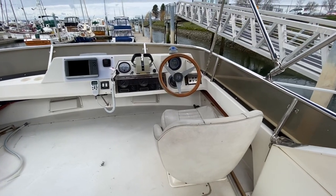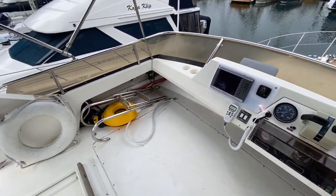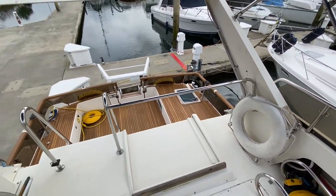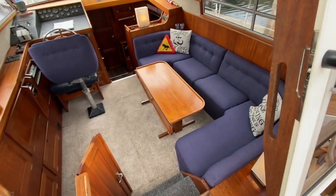Stepping up to the flybridge, you can see it has full, complete instrumentation. The single captain's chair — it's easy to see that a small folding chair for someone else there — and great visibility forward and aft.